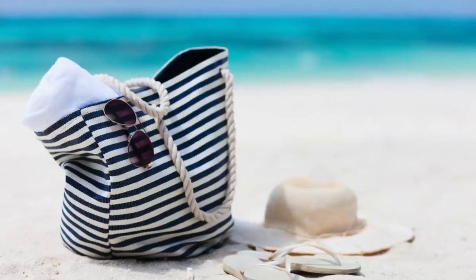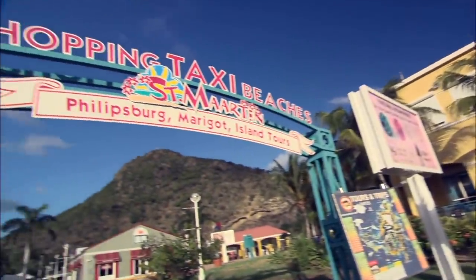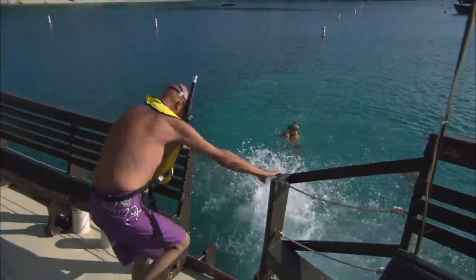Are you going on a cruise and wondering what to pack in your shore excursion bag? In this video, I am going to go over the absolute essentials that you want to bring with you on excursions so that you don't forget a thing.